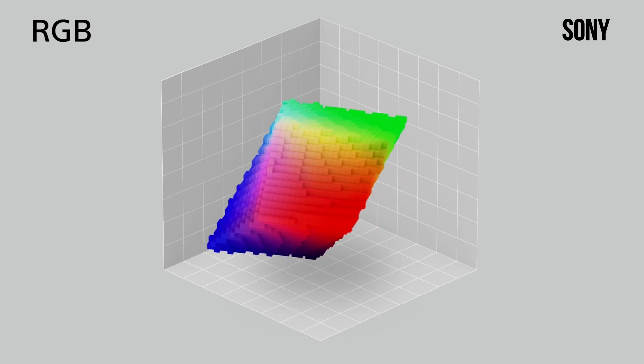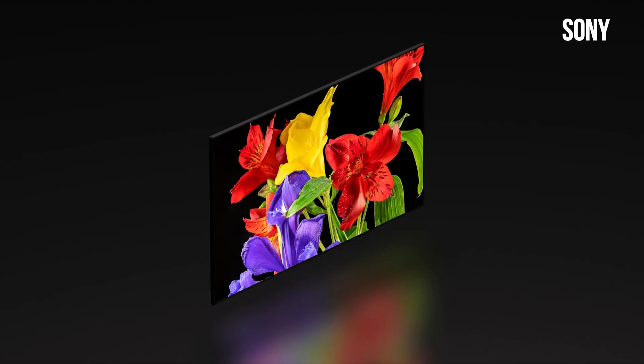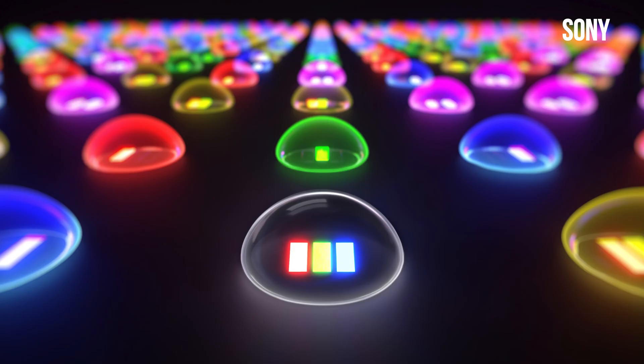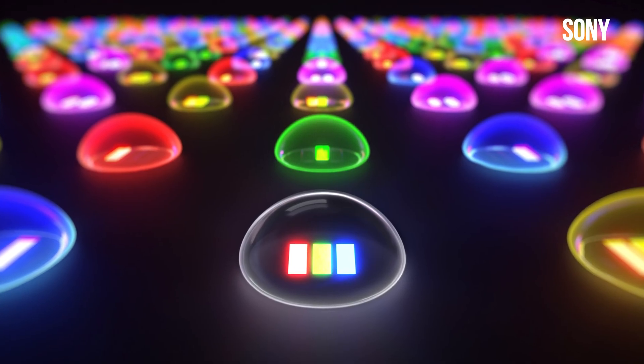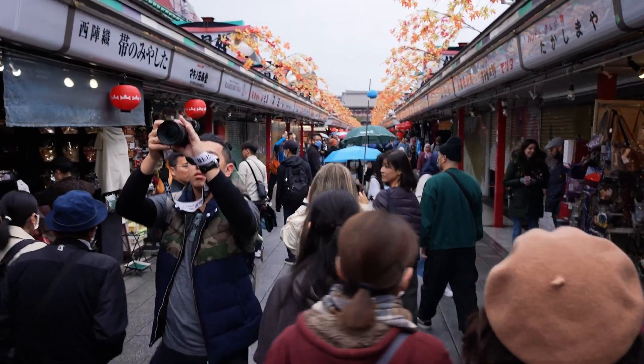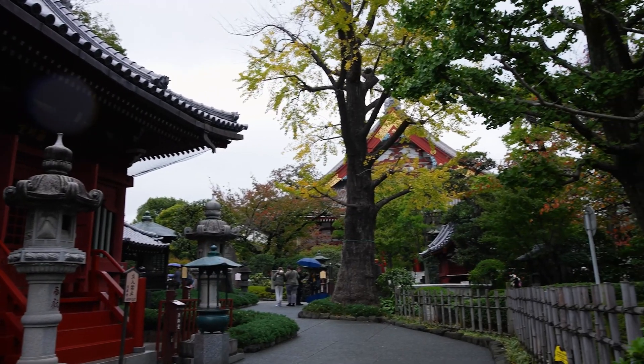Bottom line: Sony's RGB mini LED isn't just another incremental upgrade. It's a completely new way of handling backlight technology that could finally bring OLED-level contrast, viewing angles, and color accuracy to massive screen sizes. It's still in development and Sony isn't assigning it to any actual product for the time being, but if what I saw in Tokyo is anything to go by, we'll be paying attention.